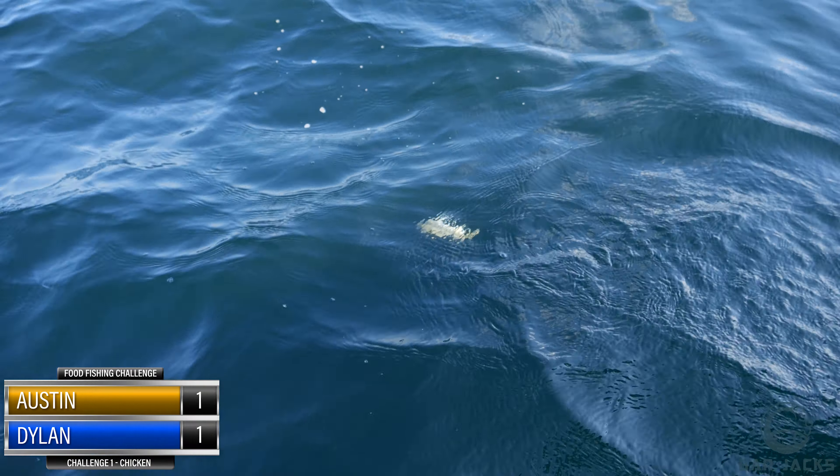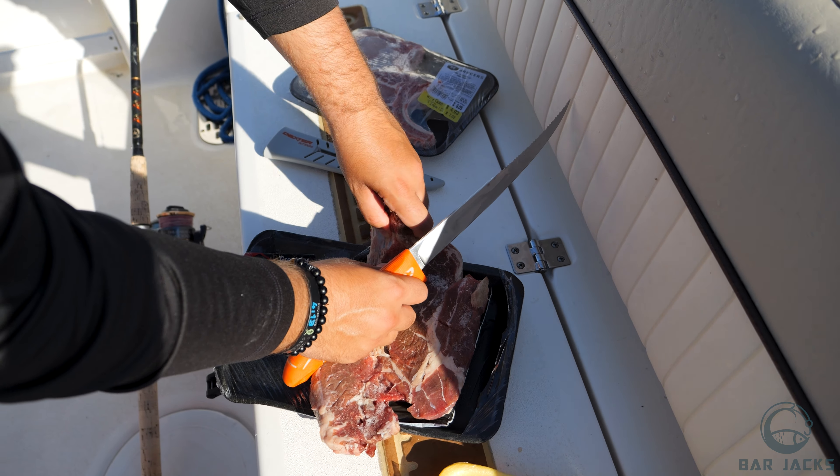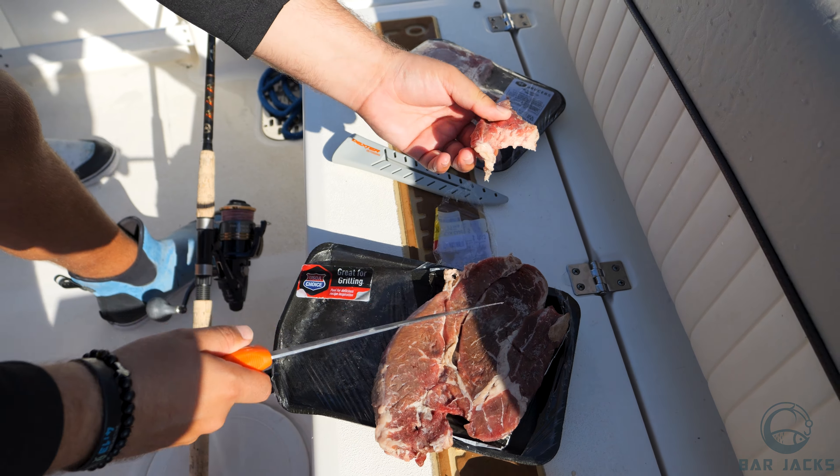We're moving on to the steak right now. Let's hook it up and drop it down. We've got some great grilling steak — six dollar meat I would never want to eat, but I think a fish will. Look at that tenderloin — juicy, succulent tenderloin. The fish are going to feast on this!